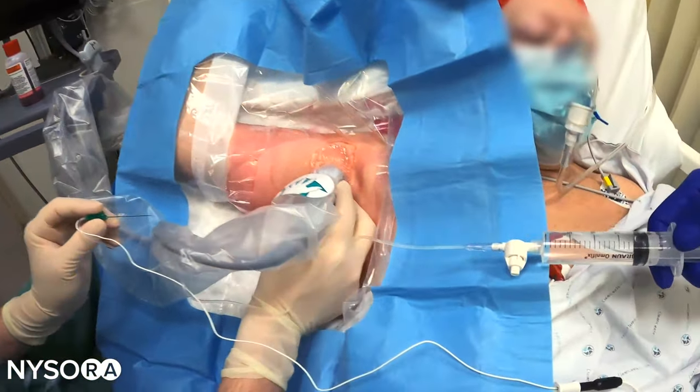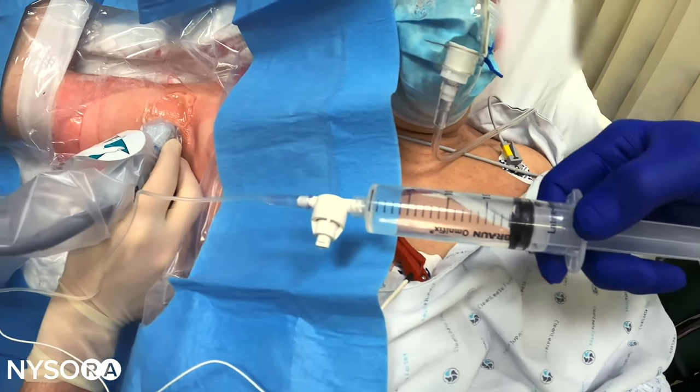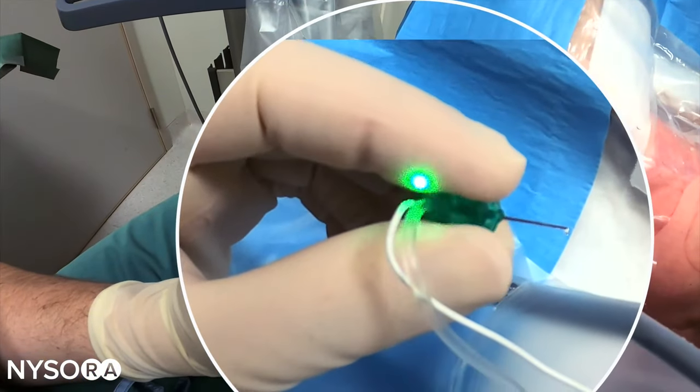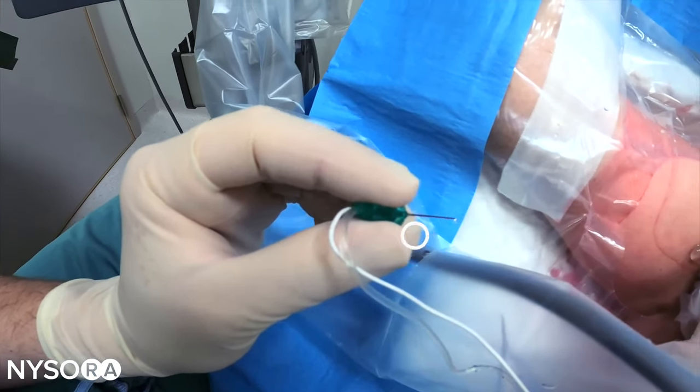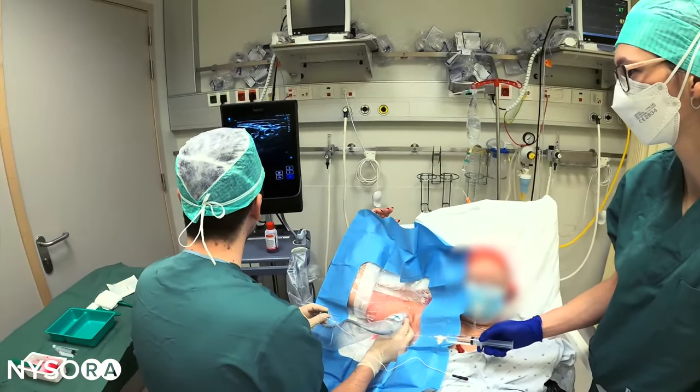Finally, just before the injection and every two to three milliliters, the nurse will aspirate while watching the hub of the needle, because the hub of the needle is the first indication of intravascular needle placement. The role of the nurse in this process is immense.